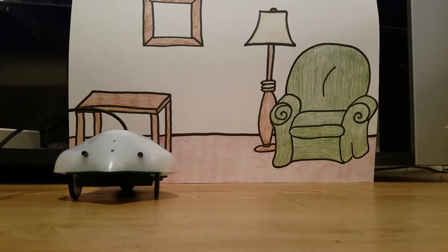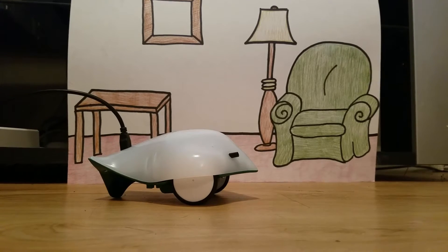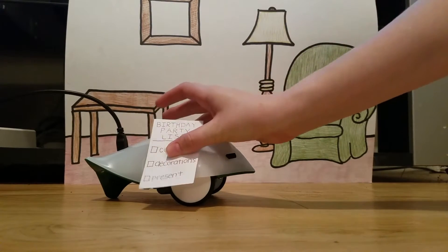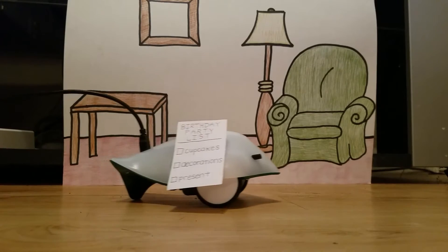One day the Finch was preparing to throw a birthday party for his friend Harry when he realized that he would need some supplies. He went to make a list of the things that he needed to pick up. He wrote down cupcakes, decorations, and presents. Since the first item on his list is cupcakes, the Finch headed to the grocery store.